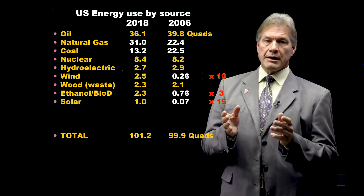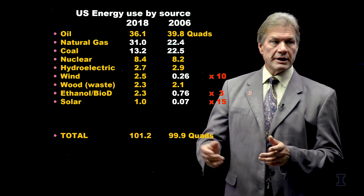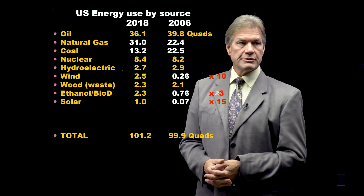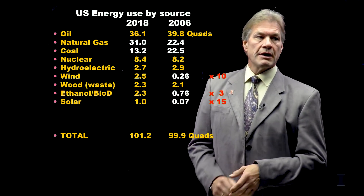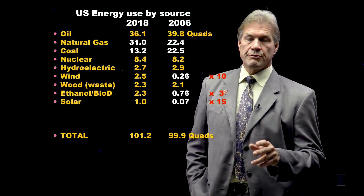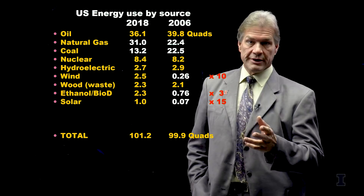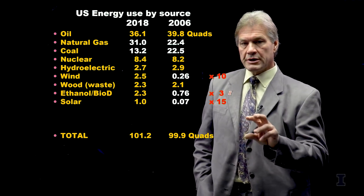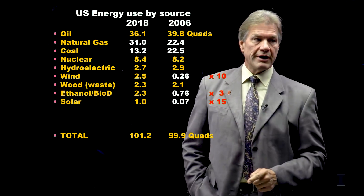Biofuels — both taking soybeans to make biodiesel and corn to make ethanol — have grown by a factor of three in the last 15 years. Then we come to solar, which is up to 1% of US energy now, and that's grown a very large percentage. Both solar and wind are continuing to grow, but not at that pace. Do not expect those renewables — in part because the wind stops and it gets dark at night — to put a dent in our fossil fuel use.